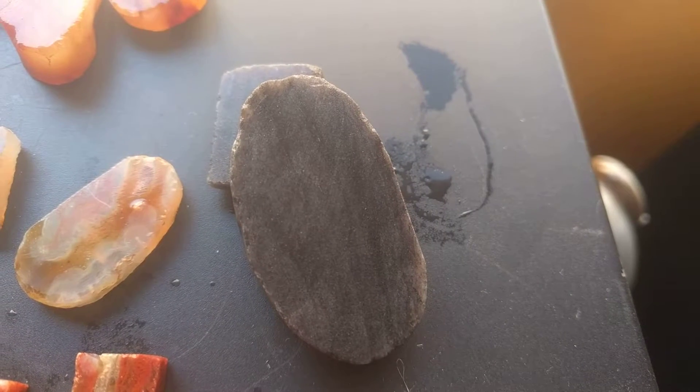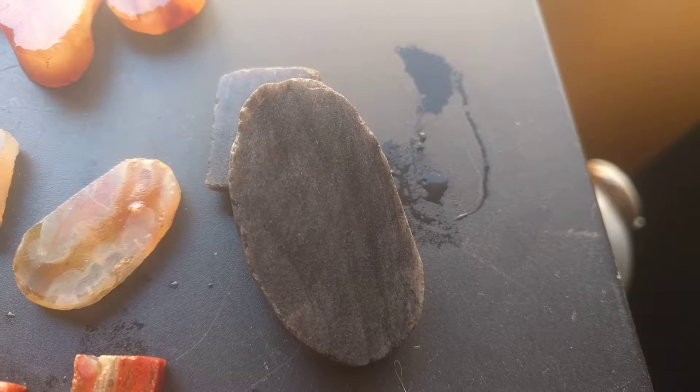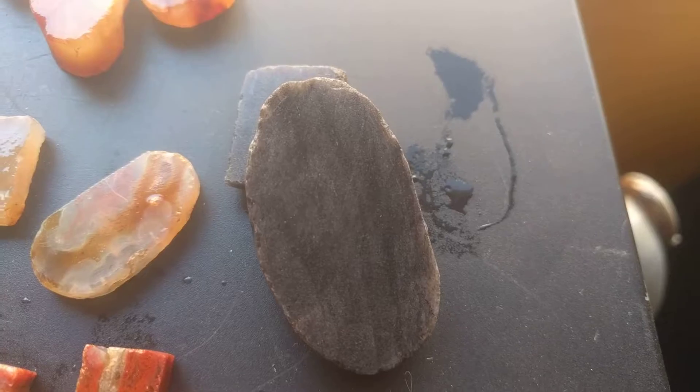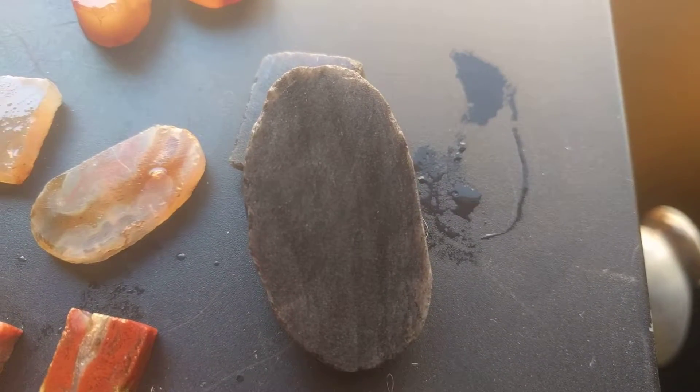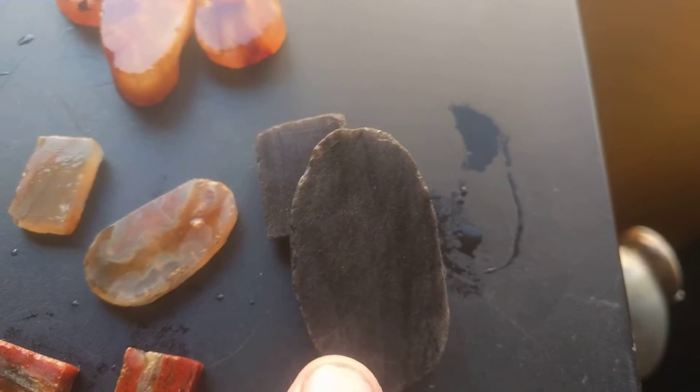What's up old school homies? This first piece we have here is a quartzite. It's got some good little mica flecks in it too. A little bit of banding. It's hard to see if there's lines in it.